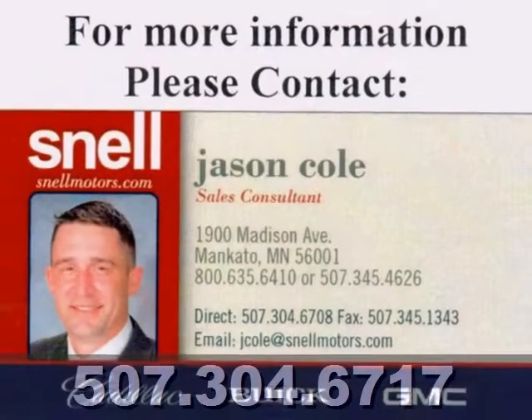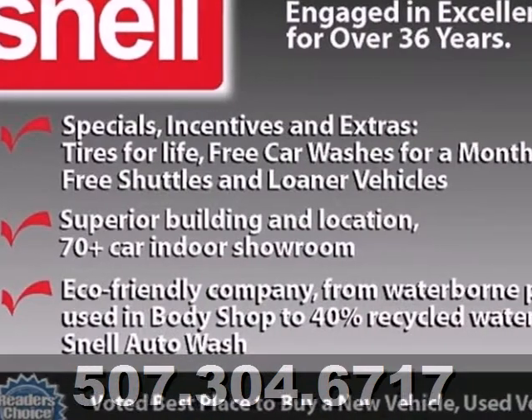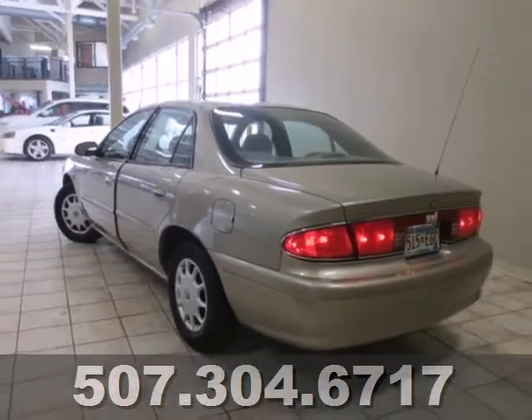This Century has a spacious interior with room for six and the largest trunk in its class. It's big on everything you want in a sedan, except price. Come in for a test drive.